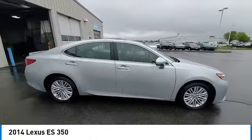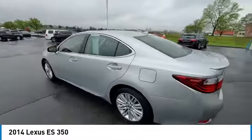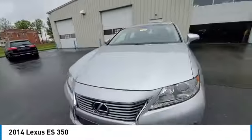brake assist, traction control, remote keyless entry, fog lights, four-wheel disc brakes, speed control, power moonroof, rear window defroster, security system.